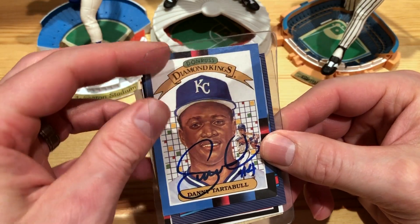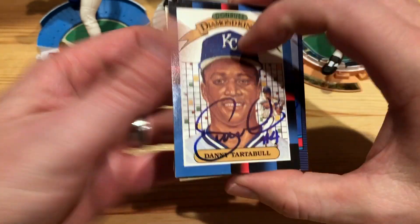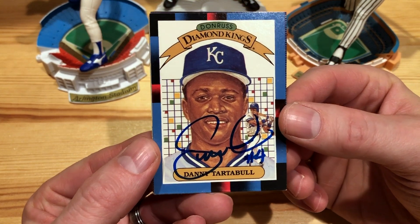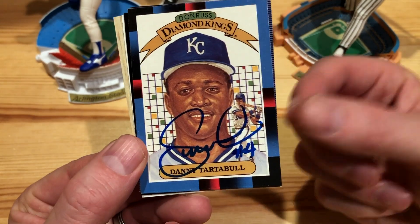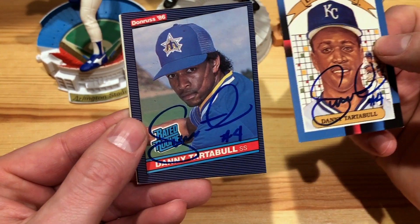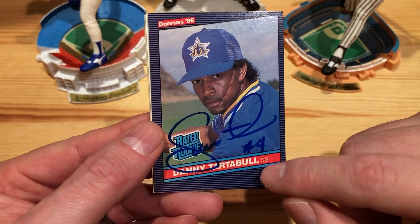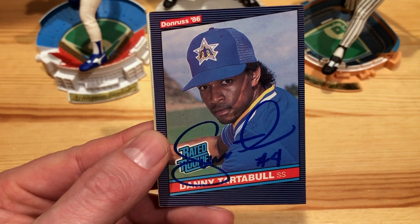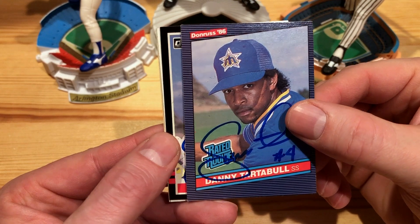I sent him a little bit of cash — $2 per card, which is actually really reasonable and a fair price. Got him on the 88 Donruss Diamond Kings, which also includes his number — that's a sweet looking one. And then the 86 Donruss rated rookie — awesome. He came up with the Mariners as a shortstop, then quickly transitioned to outfield before being traded to the Royals in a terrible trade, because he ripped it up for the Royals for multiple years.